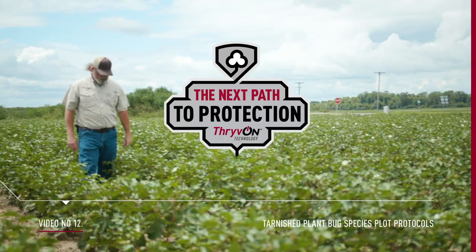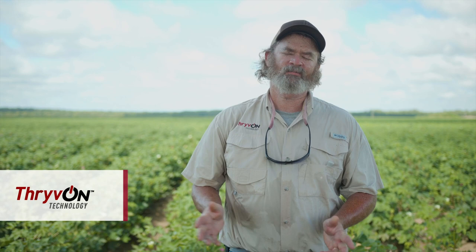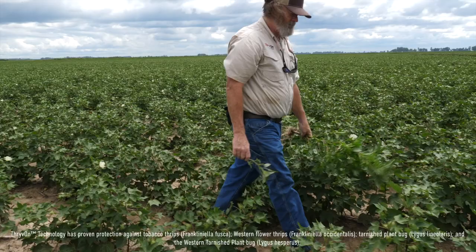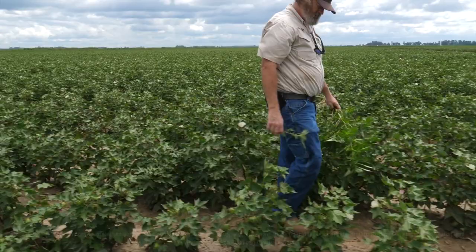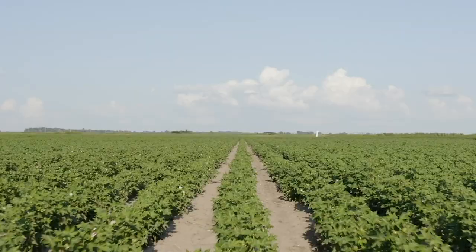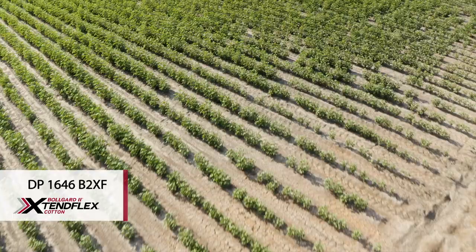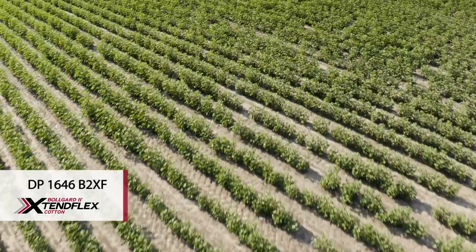In a continuation of the work that we've done with Thrive On Technology here at Scott for 2020, I'm standing in front of our ligus bug evaluations. This is a trial that we planted in large plots, meant to be complementary to the other work we've been talking about on the tour. We've got a Thrive On Technology containing candidate variety and Delta Pine 1646 side by side, planted in plots that range from about five to six acres each, which is a large block of technology.